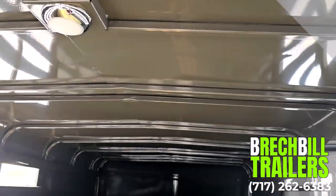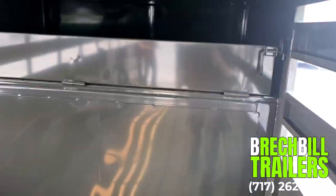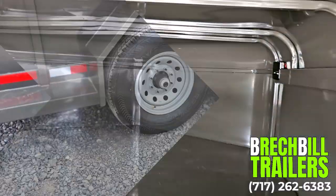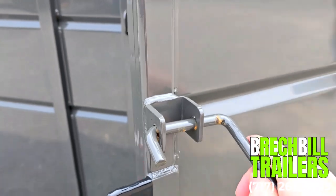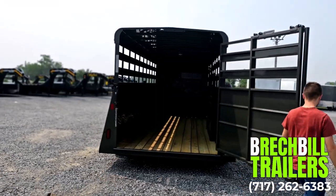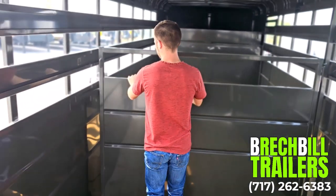This Valley 76820 includes a gooseneck coupler, an interior LED work light, a spare wheel and tire, and extra storage space above the gooseneck. It comes with two 7,000 pound torsion axles, an escape door on the side, and a full swing rear gate with walkthrough and center dividers that easily slam shut.